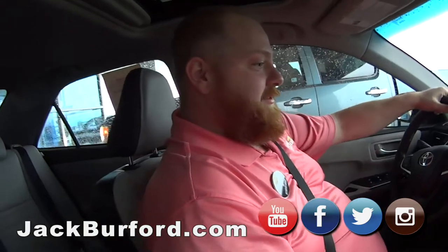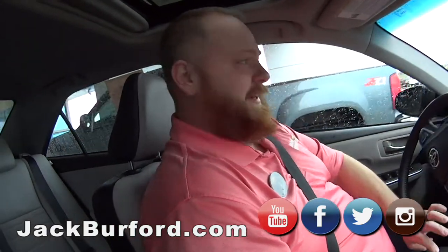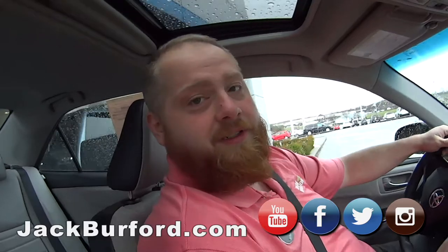I can already feel the heated seats in this thing — they're super nice, especially today. It's a little cool out, rainy, 45 degrees. The car told me that.